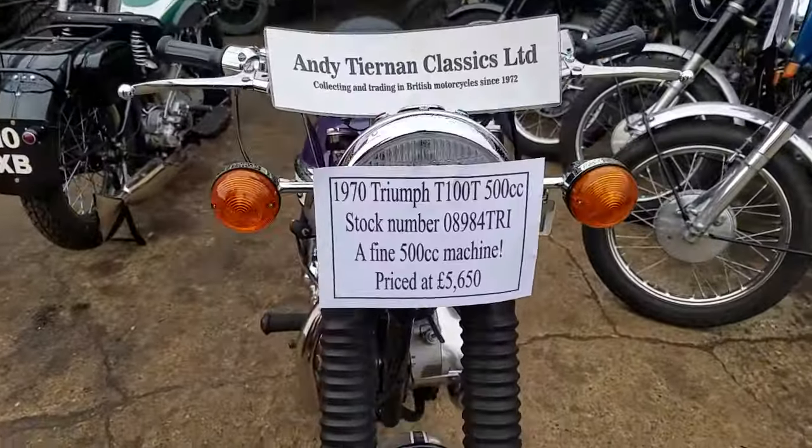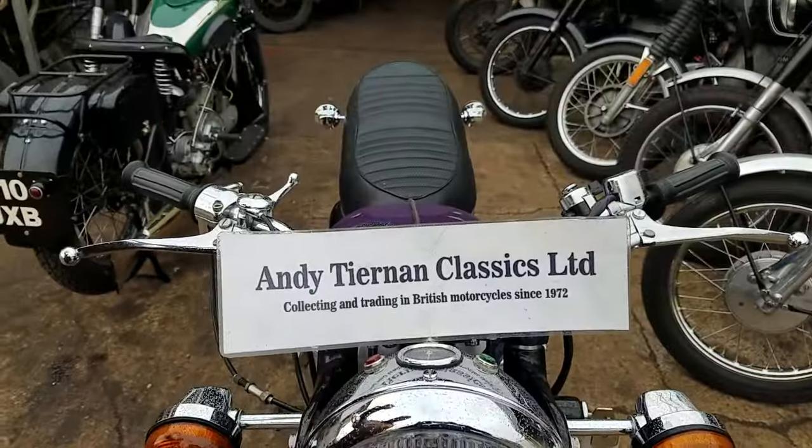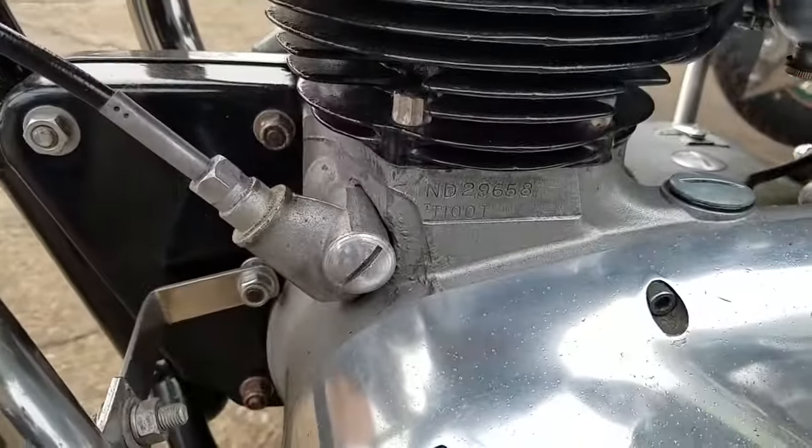Here we have a 1970 Triumph T100T, which is a Daytona, at Andy Tiernan Classics. Nice old bike. There's the numbers — the other ones here, you can read them, just somewhere there. They're matching — take my word for it.